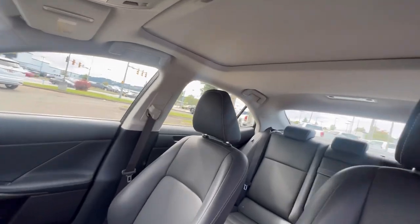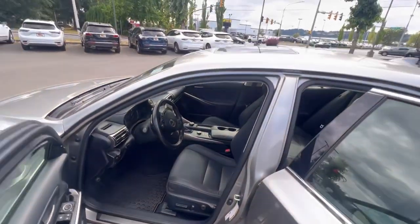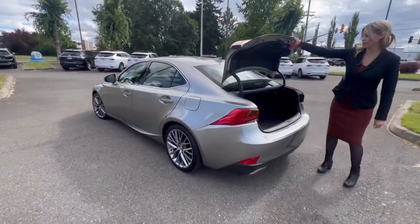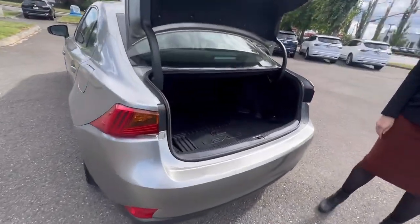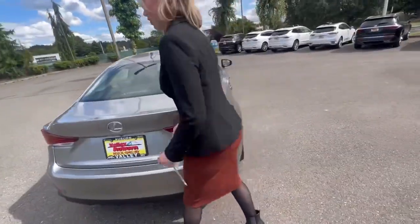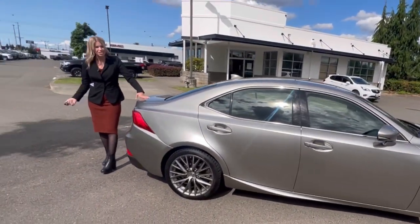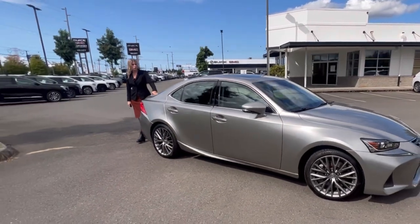Clean Carfax, no accidents on it, lots of room for your passengers, and of course lots of room in the trunk. This has about 33,000 miles on it — it is an all-wheel drive sedan, V6, kind of hard to come by right now, beautiful color.